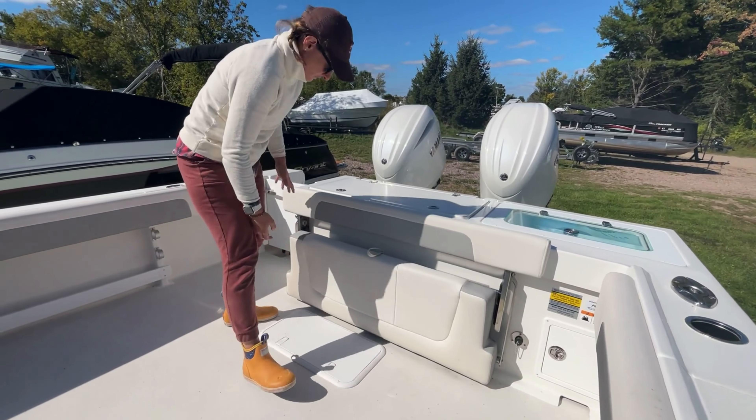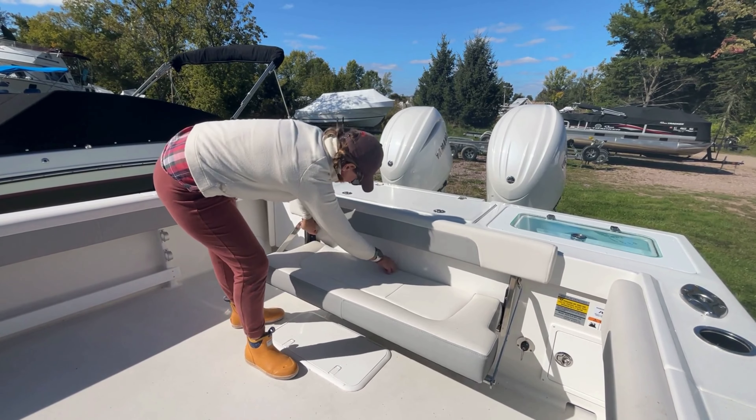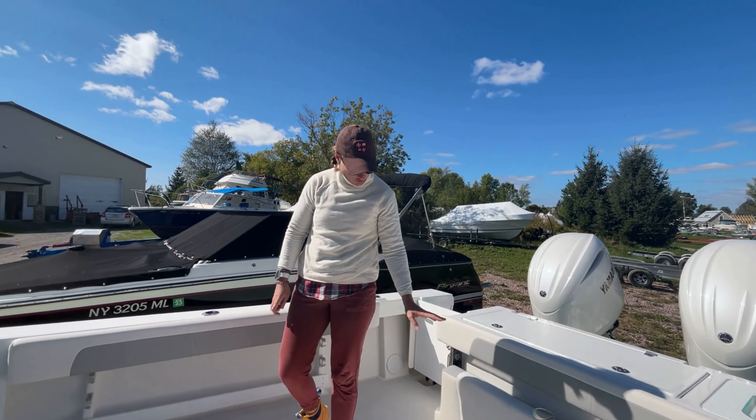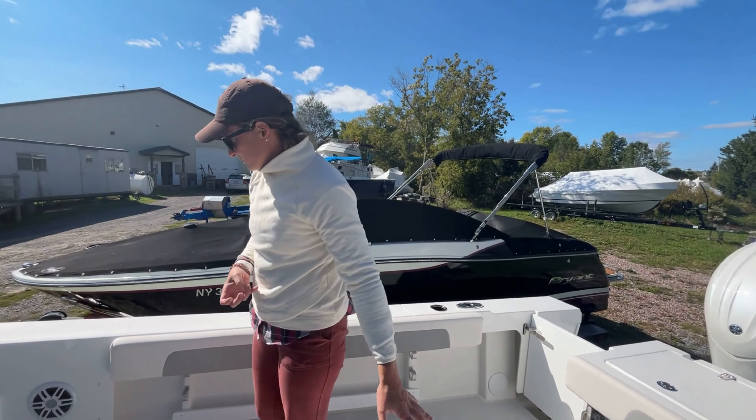You've got a bench seat here in the stern that's easy to fold down and pop back up, getting out of the way while you're fighting fish. Access to your fuel filters, bilge pump, and seacocks is all in that compartment below.